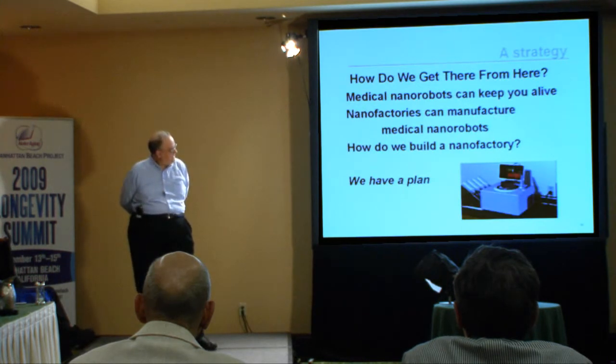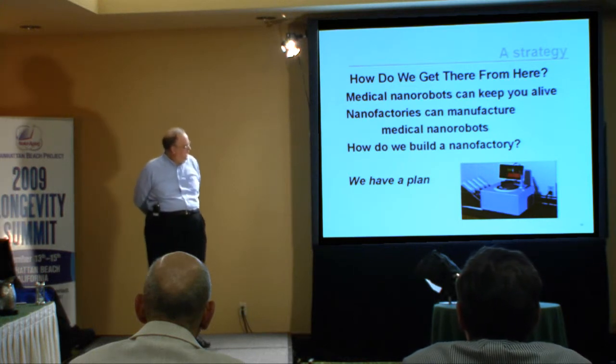So how do we get there from here? The claim is: medical nanorobots can keep you alive and healthy; nanofactories can manufacture medical nanorobots; therefore we need a nanofactory. How do we build a nanofactory? We have a plan.